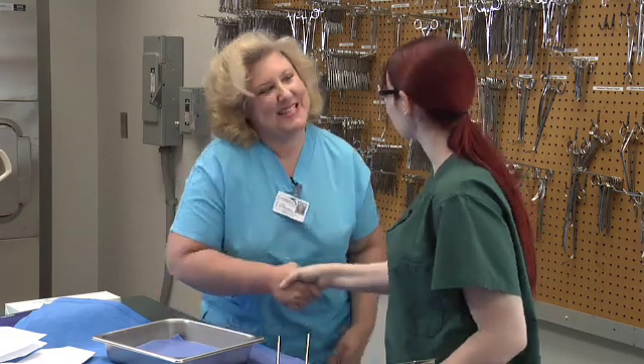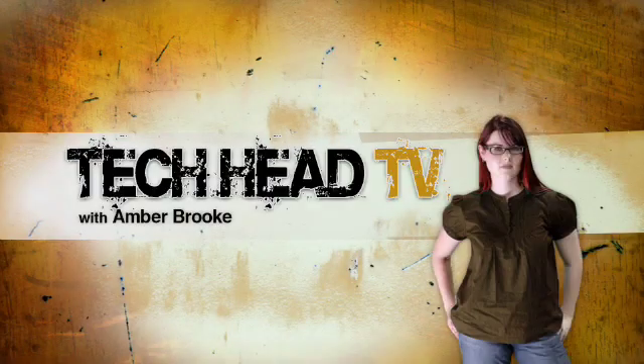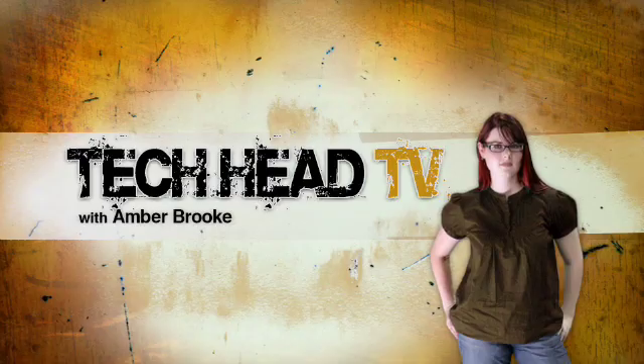Well, thank you so much. Thanks, Amber. I really appreciate it. I'm going to let T.C. and her students get back to work and back to studying, and we'll be right back with you in a minute. Thanks to all our friends here at Gwinnett Tech. I'm Amber Brooke and we'll catch you next time on TechHead TV.